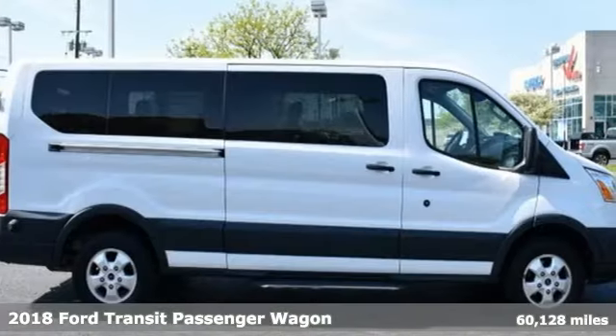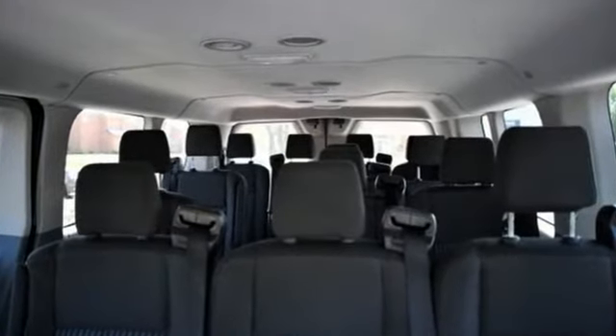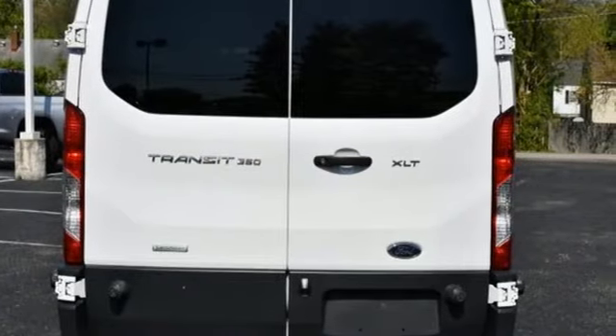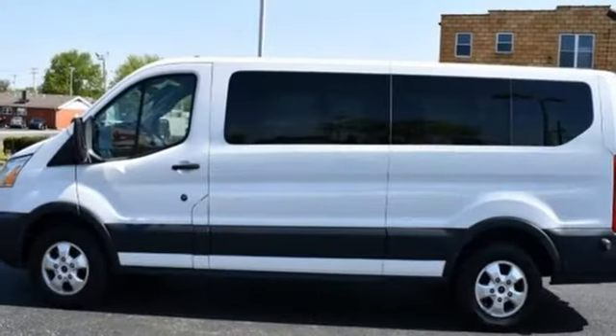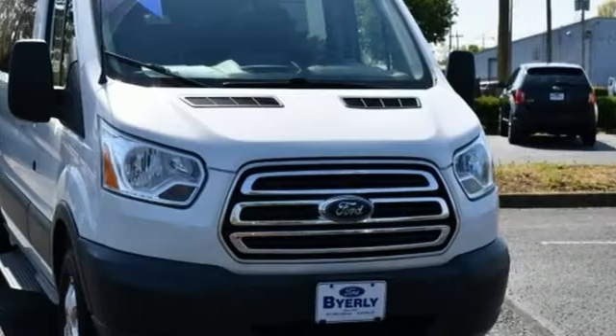It comes with great features you'll love: three 12-volt power outlets, air conditioning, AM-FM stereo, auxiliary audio input, power front windows, manual tilting steering column, twin-turbo V6 engine, and automatic transmission.